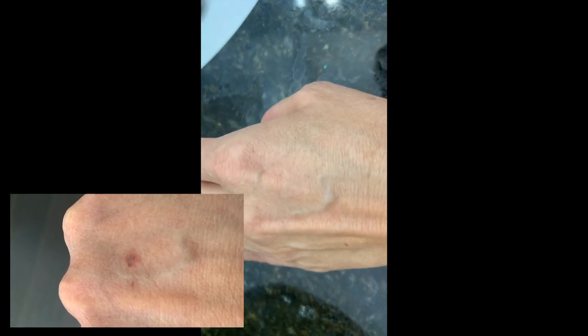Now here I am three weeks later revealing the true results of this liquid nitrogen treatment. As you can see, the skin is no longer pink. The skin tone has now evened out and it looks like nothing ever occurred there. I am super excited about the results on my face. Another area I'm super excited about is my hand — remember that ugly age spot I had there? Totally gone. The pinkness went away, the skin tone evened out, and the results are absolutely beautiful.